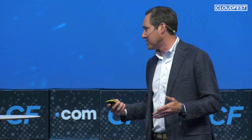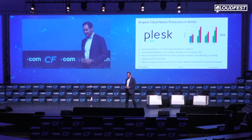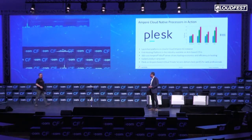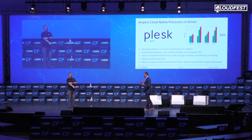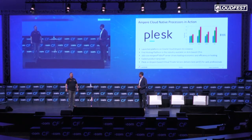I'd like to bring up Lukas Hurtig, Senior Vice President of Business Development from Plus, to talk a little more about some real-life advantages in a real use case. Good morning, everyone. Thank you for the invitation, Jeff. So I hear that you have deployed some new products on Ampere Ultra processors — tell me more about it.